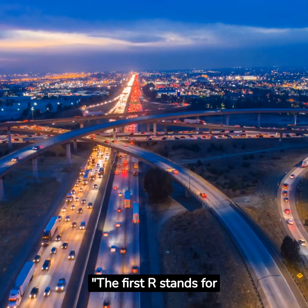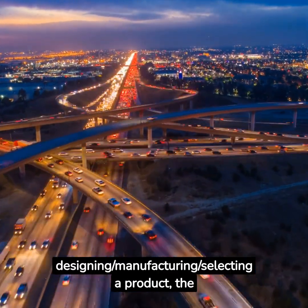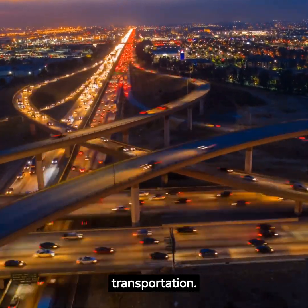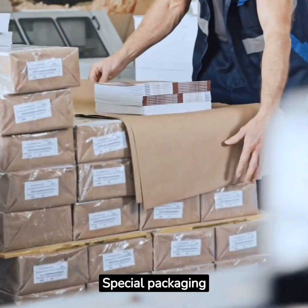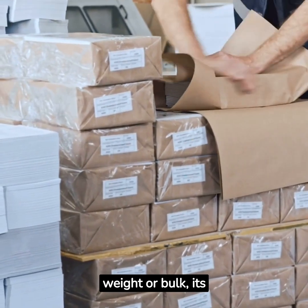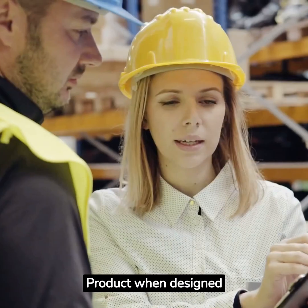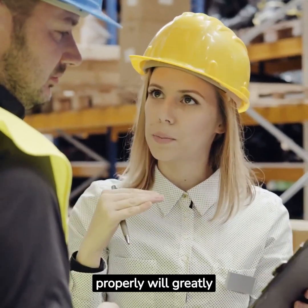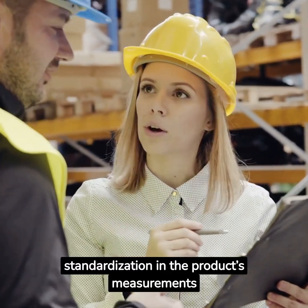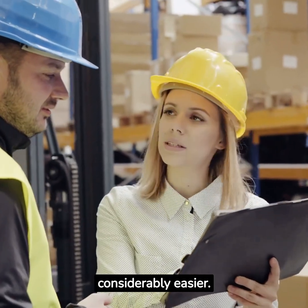The first R stands for right product. While designing, manufacturing, or selecting a product, the organization should look into potential issues that can arise during transportation. Special packaging requirements, for example, can arise from the product's weight, bulk, shape, or fragility, and the distance of transportation. Products designed properly will greatly facilitate logistics if they ensure standardization in measurements, making packaging, warehousing, product handling, and transport considerably easier.